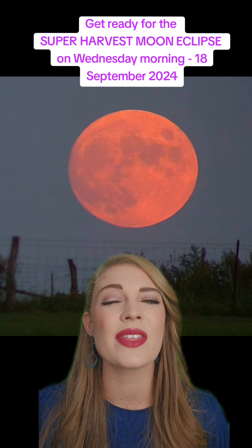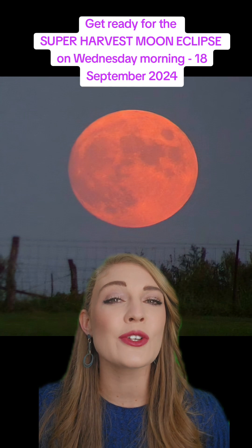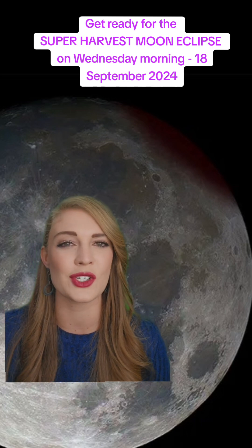On 18th September, the night sky will treat us to this year's harvest moon, but that's not all. It will also be a super moon, and to top it off, it will experience a partial lunar eclipse. That means a small portion of the moon's surface will be covered by the Earth's shadow.